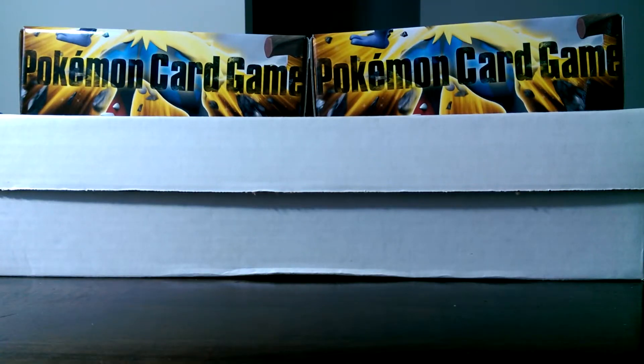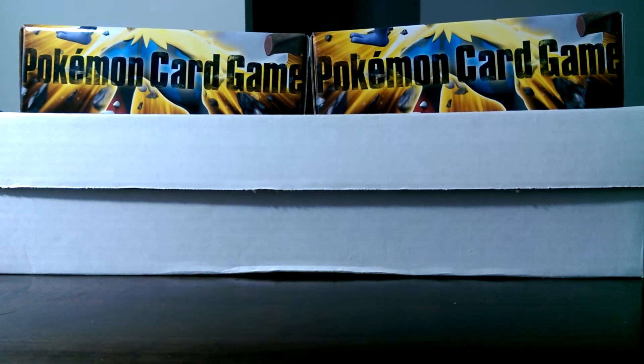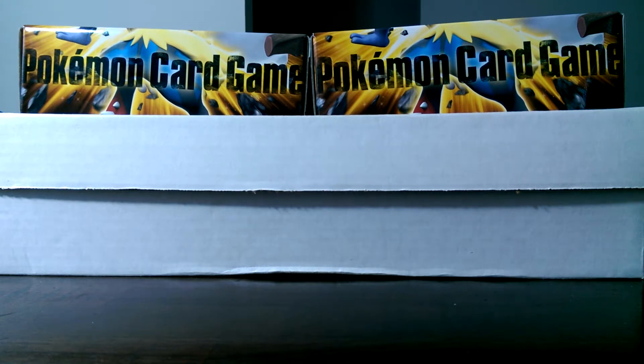Hey guys, Pokemon Master 556, and I'm getting back at it with more PSA graded cards up in here. I think we got 63 or 64 over here right now, and I already cut open the boxes, haven't taken a look inside, so I'll just be grabbing them at random. We got four boxes over here, so let's be surprised.